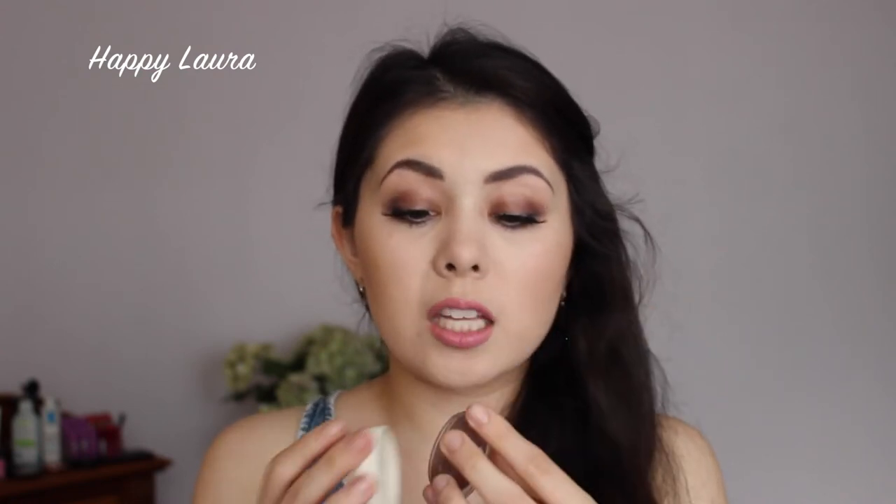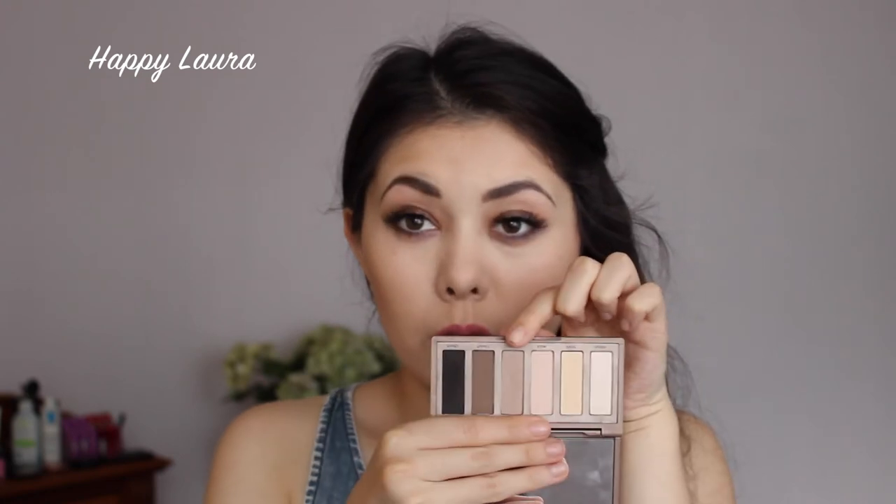For eyeshadow I've been obsessed with two products. First is the Benefit Creaseless Cream Shadow in the shade No Pressure — a really nice base, thin in consistency, much smoother and creamier than something like a Maybelline Color Tattoo. Paired with the Urban Decay Naked Basics palette, which I've owned for a while but recently gotten back into, it adds real depth to the eye. Layering the Benefit No Pressure with Naked 2 in the crease honestly looks gorgeous with very little effort.